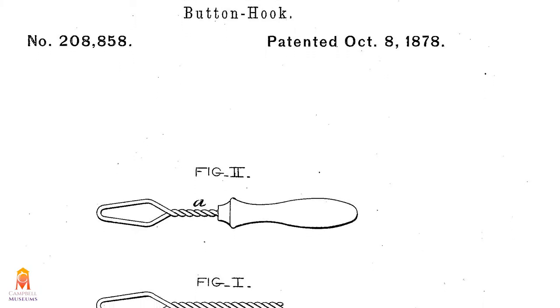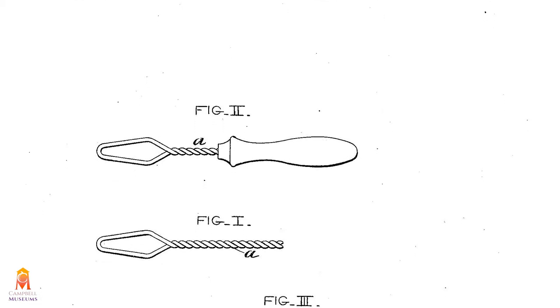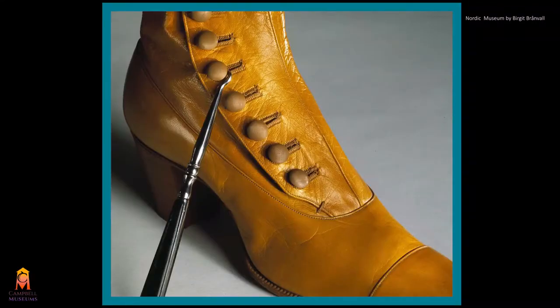To begin, what is a button hook? One 1876 patent concisely defined a button hook as an instrument to facilitate the buttoning of shoes, gloves, and like purposes.